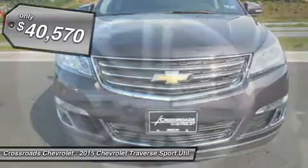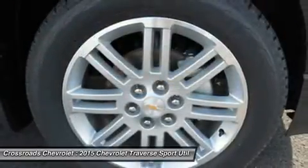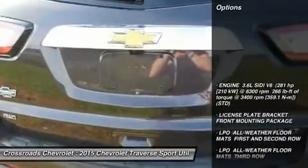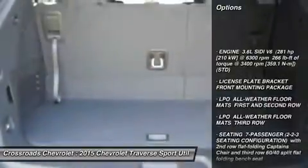AM FM stereo, CD player, satellite radio, auxiliary audio input, MP3 player, bucket seats, third row seat, pass-through rear seat, Bluetooth connection.